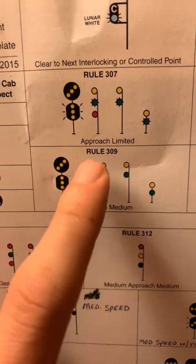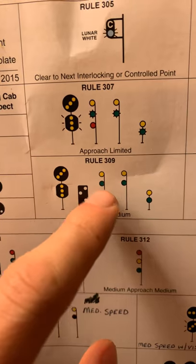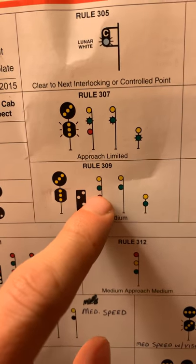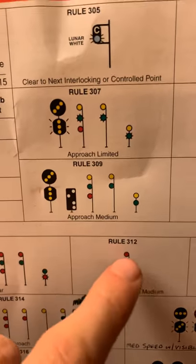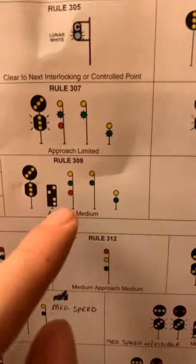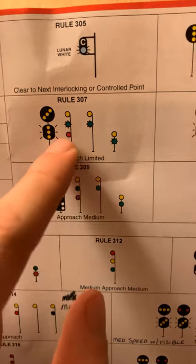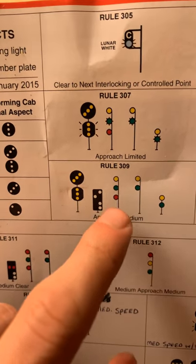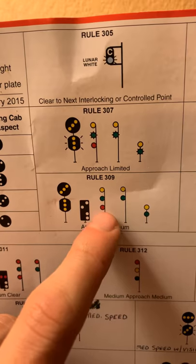The 'Approach Medium' looks similar to Approach Limited — yellow, green, and red — but the green is not flashing; it's in the medium position on the light. These red lights you see in the various aspects don't really mean too much on their own. The only time they mean something is when they're all red. Otherwise, that red light is mostly there to tell you that the signal head is functioning and the bulb is not burned out.